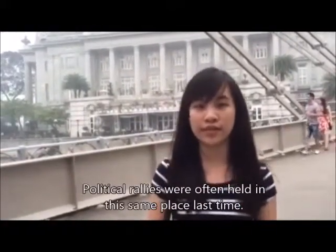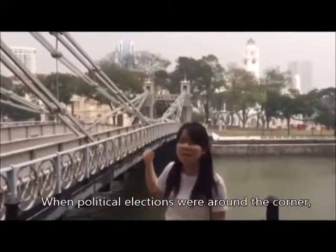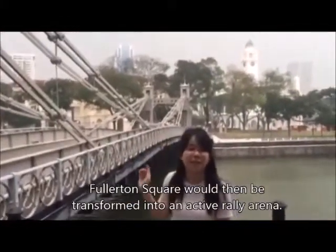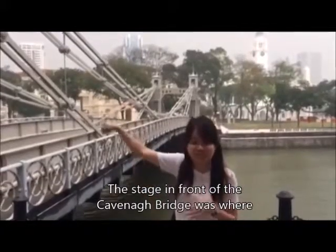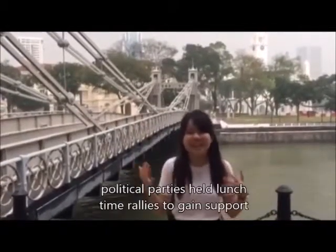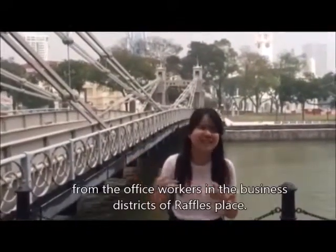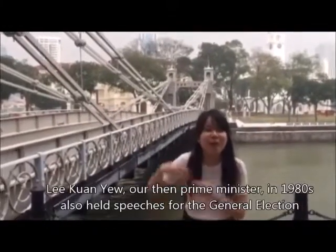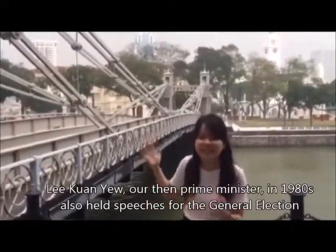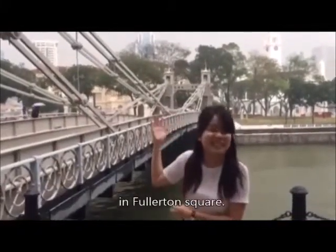Political rallies were held in this same place. When political elections were around the corner, Fullerton Square would be transformed into an active rally arena. Political parties held lunchtime rallies in front of Cavenagh's Bridge to gain support from office workers in the business district. Lee Kuan Yew, our then Prime Minister, in 1980 also held general elections at Fullerton Square.